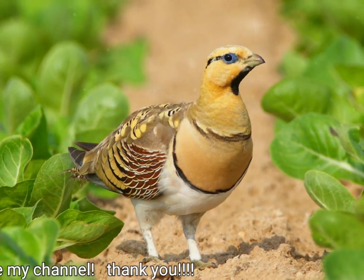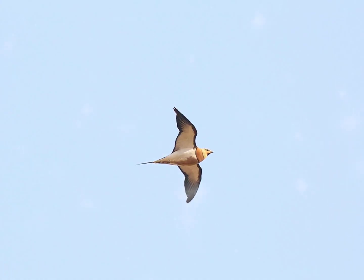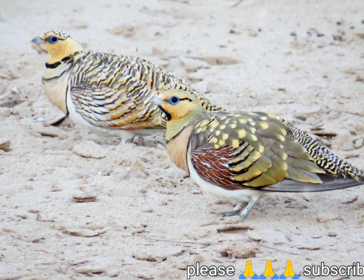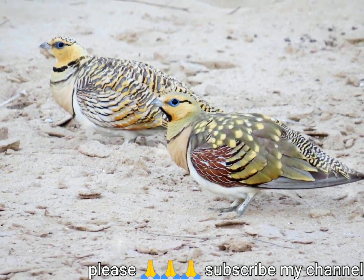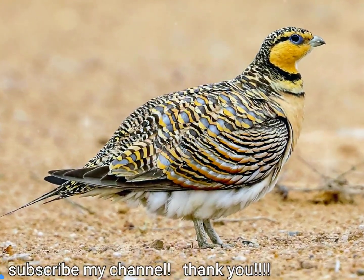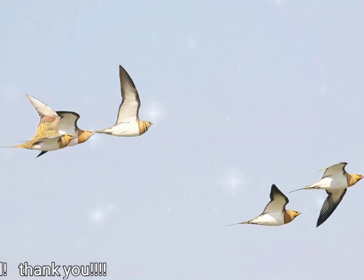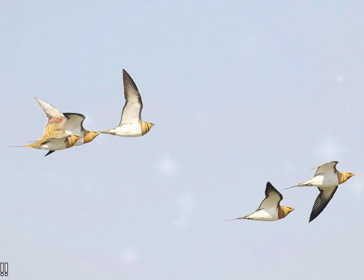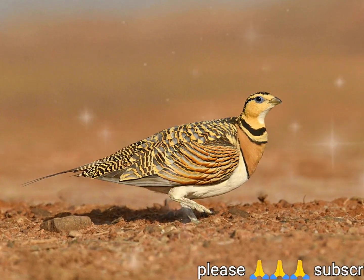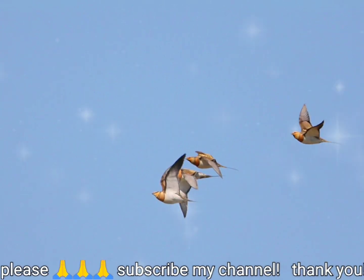La ganga de cola de alfiler, Pterocles alchata, is a medium-sized bird of the family of las gangas de arena. It has a small head like those of a paloma and a robust, compact body. Tiene alas largas y puntiagudas, que son blancas por debajo, una cola larga y un vuelo rápido y directo. Las bandadas vuelan a los abrevaderos al amanecer. La llamada es un fuerte catar-catar. Esta especie gregaria se reproduce en llanuras abiertas y secas sin árboles y hábitats similares. Su nido es un raspado en el suelo.